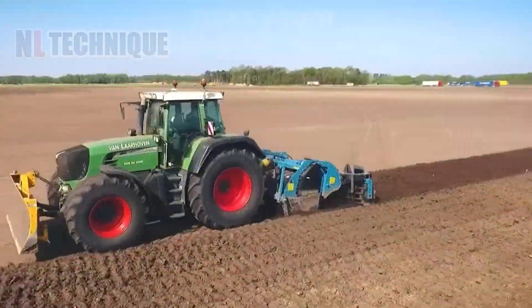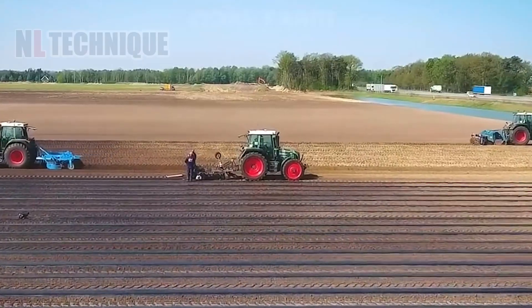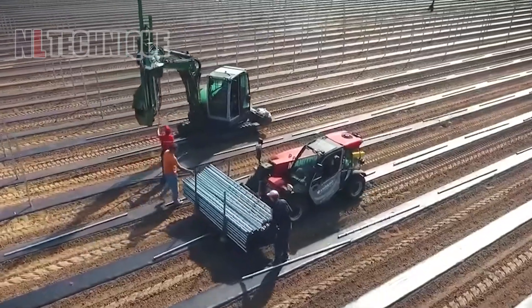Blackberries aren't planted directly on the ground — they need a mulch film layer. This machine efficiently spreads the film over large areas with precise coverage, ensuring optimal growing conditions.